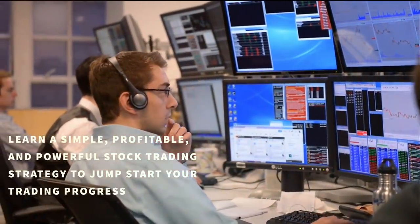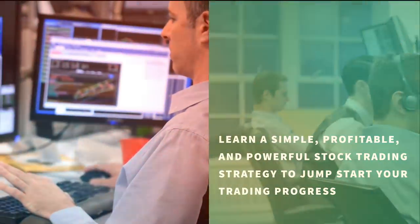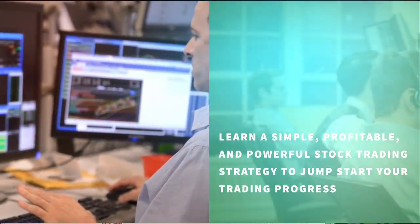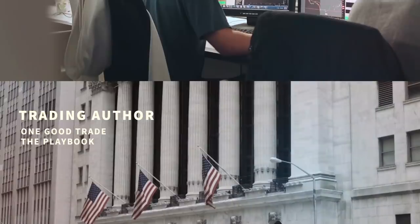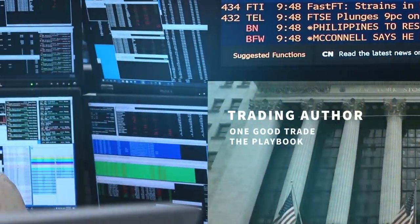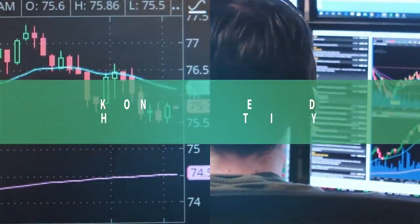In this video, learn a simple, profitable, and powerful stock trading strategy to jumpstart your trading progress. Hi, I'm Mike Belafuri, co-founder of SMB Capital, a proprietary trading firm located in Midtown Manhattan. I'm also the author of the trading classic One Good Trade and The Playbook. Click our subscribe button so you don't miss any of the videos we're producing for you in the trading community.